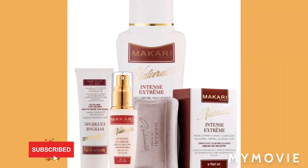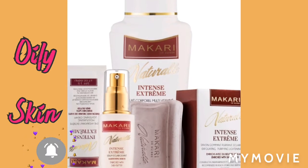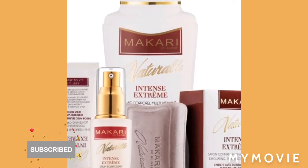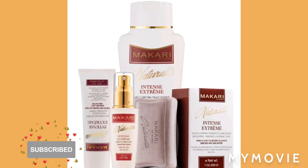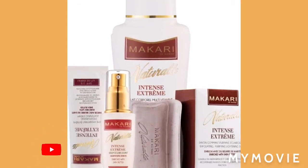The best Macari lightening products to use for oily skin, dry skin, and sensitive skin. So if you have either of these skin types, do not worry. Just sit back, relax, and watch which one of these products is for your skin type.